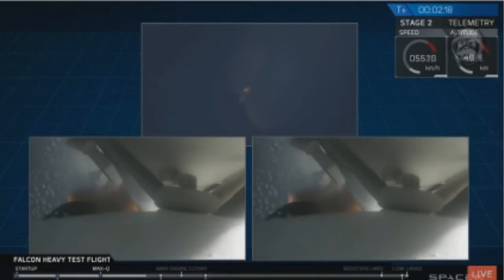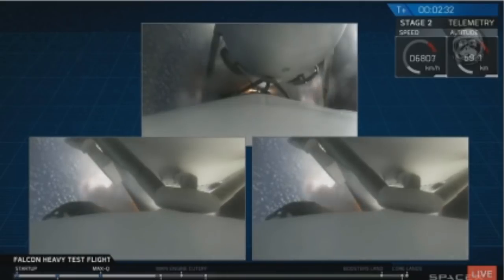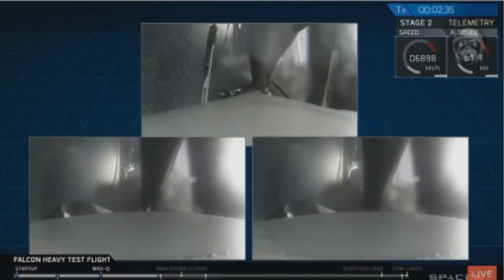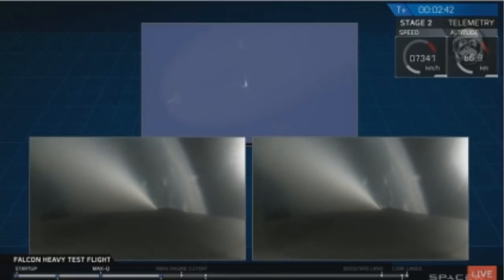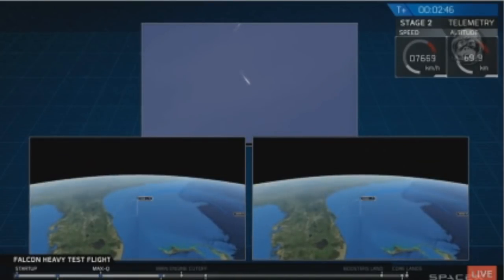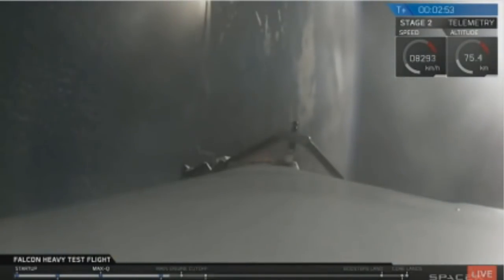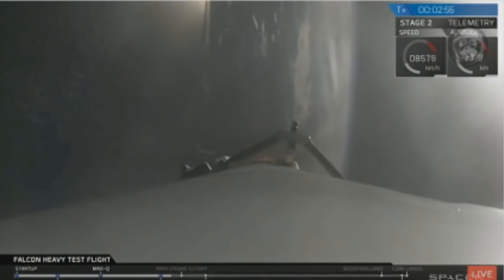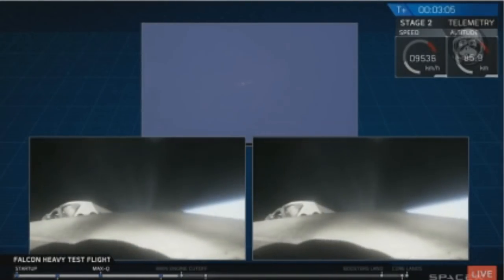The two side boosters are currently throttling down, and you can see the center core and MVAC continuing to burn. Major event coming up with side boosters shutdown and separation. Inside boosters, shutdown. Decouple. Successful separation — we're coming up on MECO at shutdown.